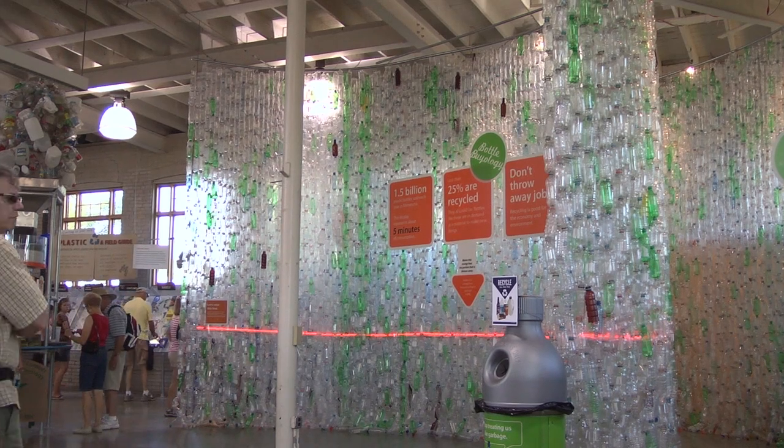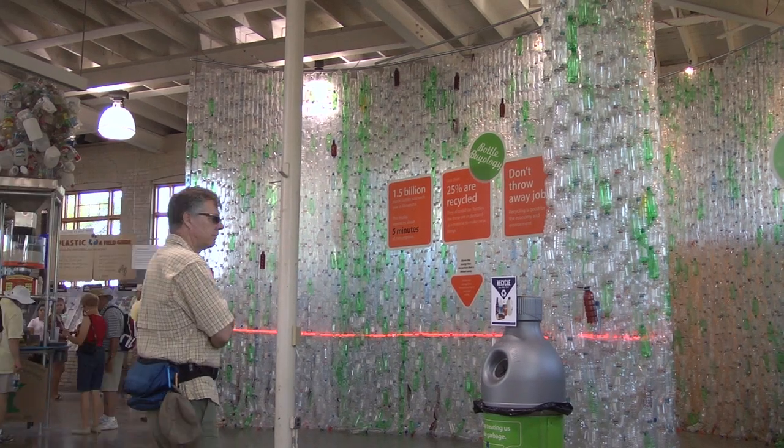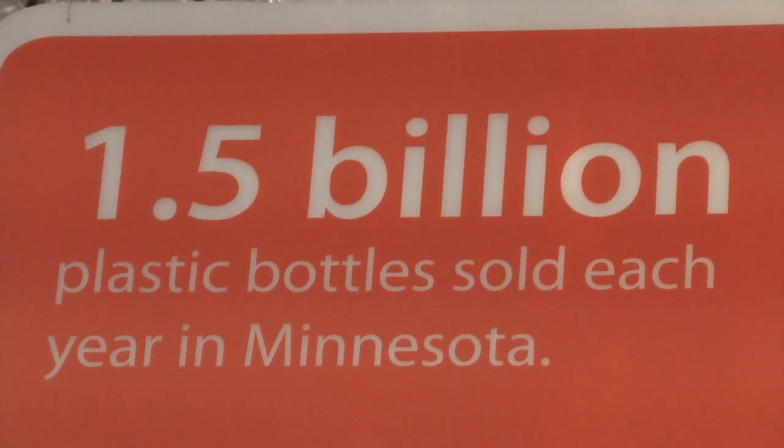We're trying to move that to the forefront of their minds so when they have a bottle in their hand, they think about recycling it, because when they don't recycle it, they're throwing away jobs.